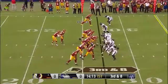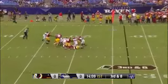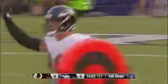Defense looking for their first three-and-out of the preseason. Cousins drops back, pocket collapsing, and down he goes. A major area of emphasis for the Ravens this year, as Grant Urban gets there first.